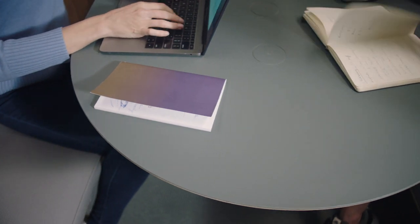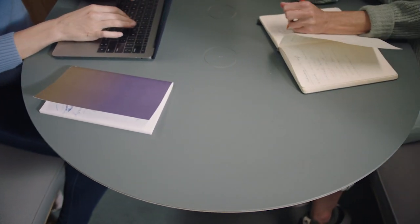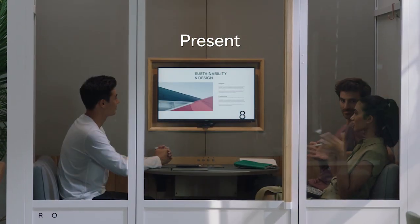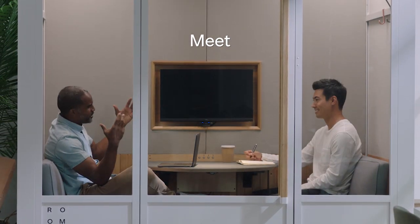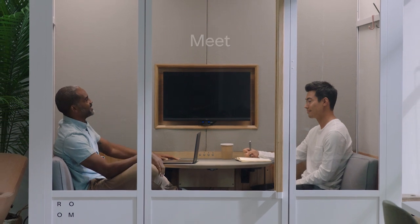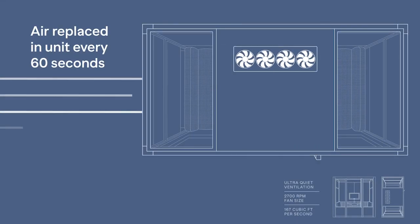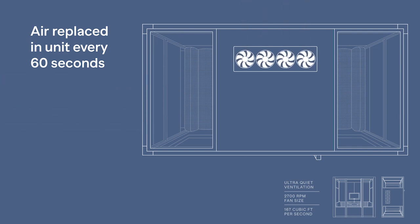We know that collaborative work comes in many shapes and forms, so we designed the space to recognize the mood in the room with a responsive lighting system that easily switches between three working modes. Ultra-quiet ventilation fans pull fresh air in while pushing hot air out, all activated by a motion sensor.